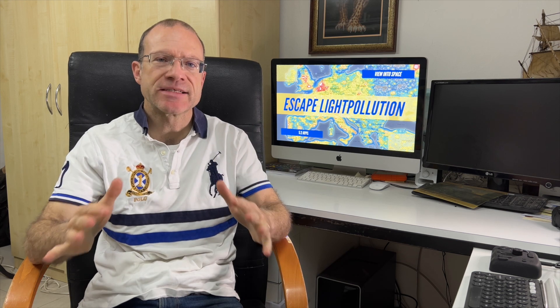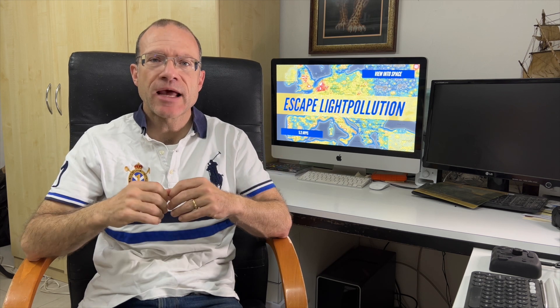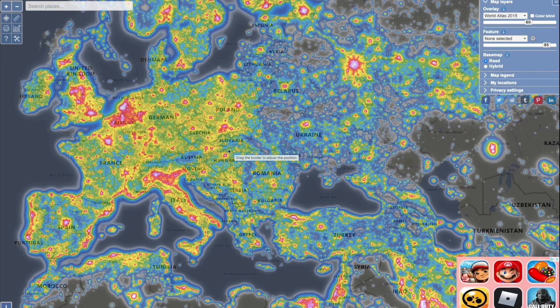But what if you really want to escape the light pollution? That means you move away from it, and that's what I really want to talk about in this session. To help you with that, there's the website lightpollutionmap.info and there's also the corresponding app. It really doesn't matter which one you use — the content is exactly the same.